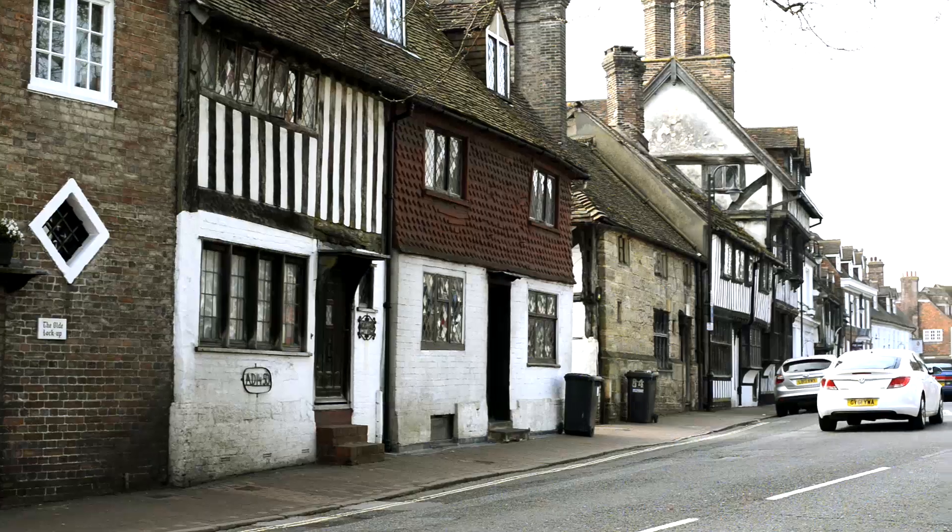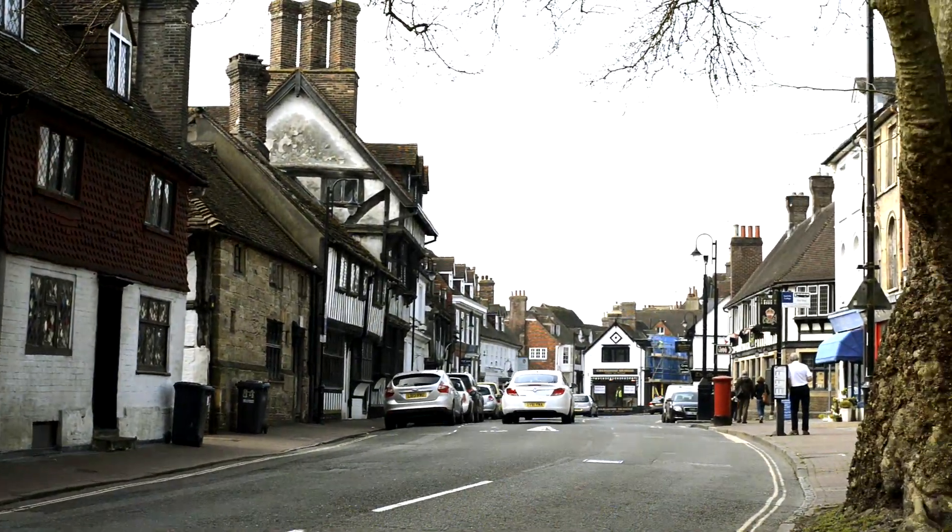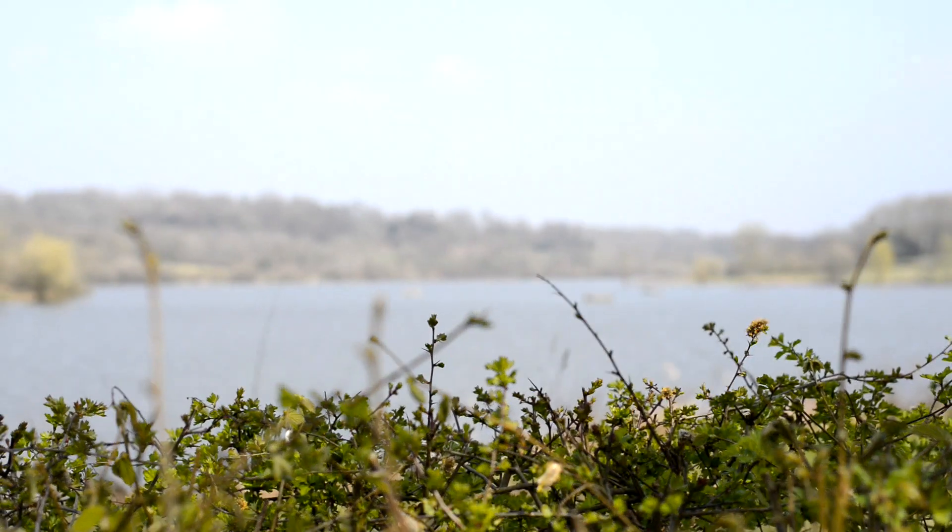My name is Myles McIntyre and I'm the Managing Director of G&G Food Supplies. We're located in East Grinstead, an idyllic country town in the heart of Sussex.